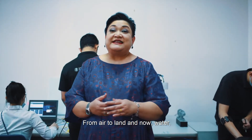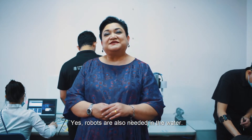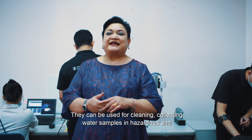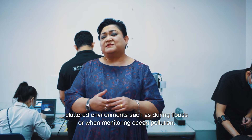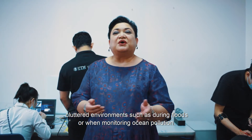From air to land and now water. Robots are also needed in the water. They can be used for cleaning, collecting water samples in hazardous and cluttered environments such as during floods or when monitoring ocean pollution.